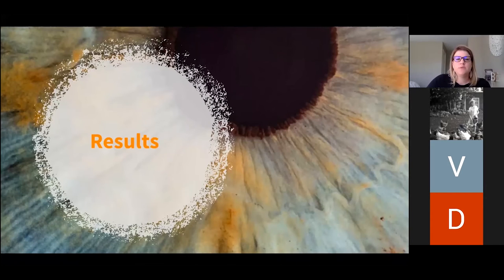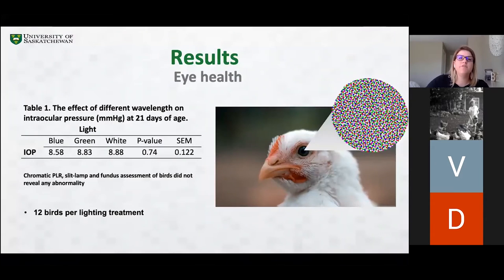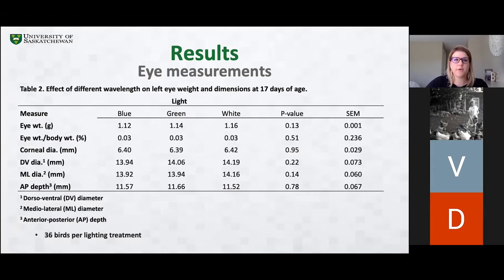Moving on to the results. One of our eye health assessments was to measure intraocular pressure. If intraocular pressure values are higher than normal, birds could show vision loss or even glaucoma. The results show that light treatments did not affect intraocular pressure, and I would also like to point out that intraocular pressure was in the normal range across all light treatments. The remaining ophthalmic examinations did not reveal any abnormalities either.